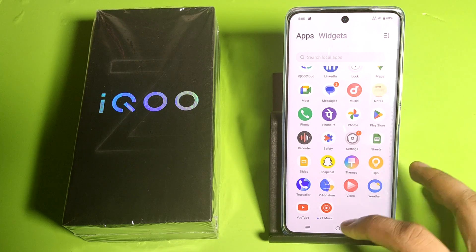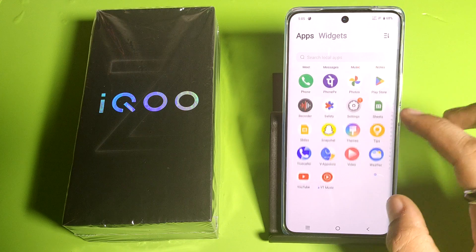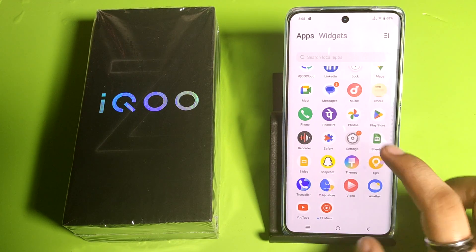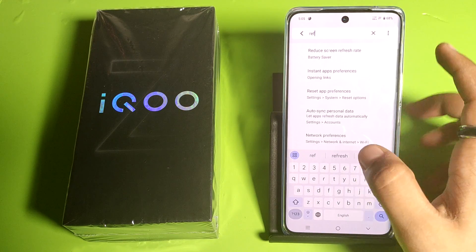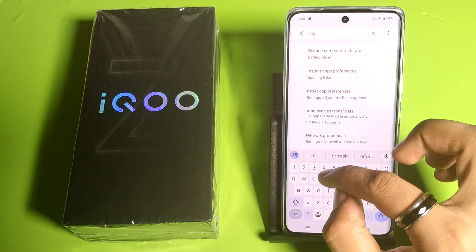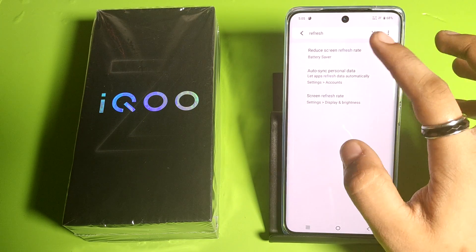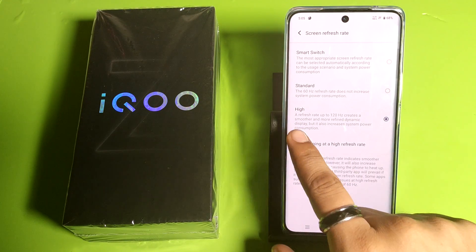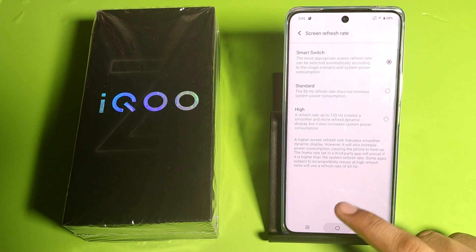Yes, you can play any game on this smartphone because it has 120Hz refresh rate — you can see how smooth the device is. You can check it in the settings as well. You have to search for 'refresh rate' and click on 'screen refresh rate'. Here it is — you can see it has 120Hz refresh rate, which gives a smooth experience while playing any game.